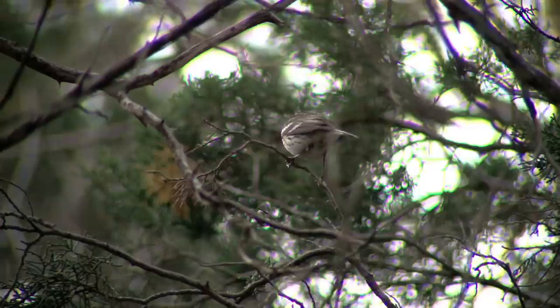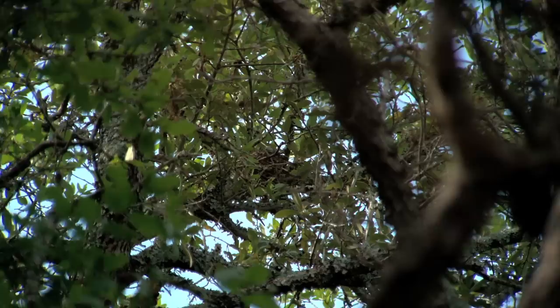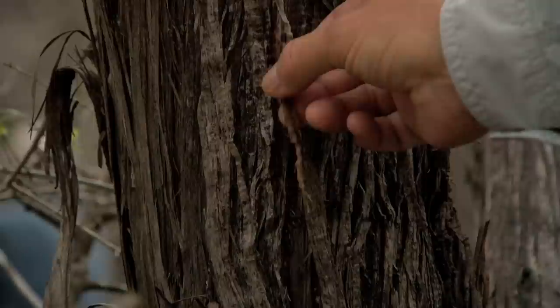It's a challenge to find the nest — they're very cryptically colored and patterned — but when we find a female carrying material we try to follow her to see if we can walk in. Sometimes it can take an hour or two hours; I've spent four hours. She's very good at hiding it. The female builds her nest almost entirely of the bark of the ash juniper tree.